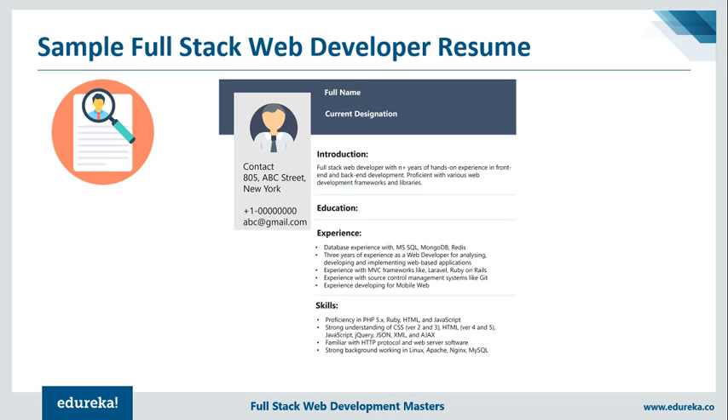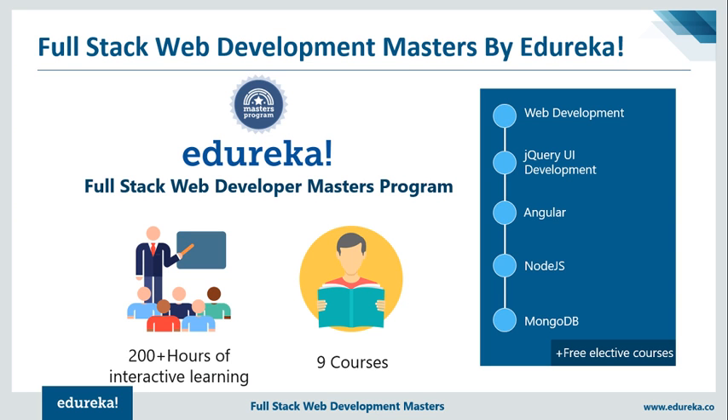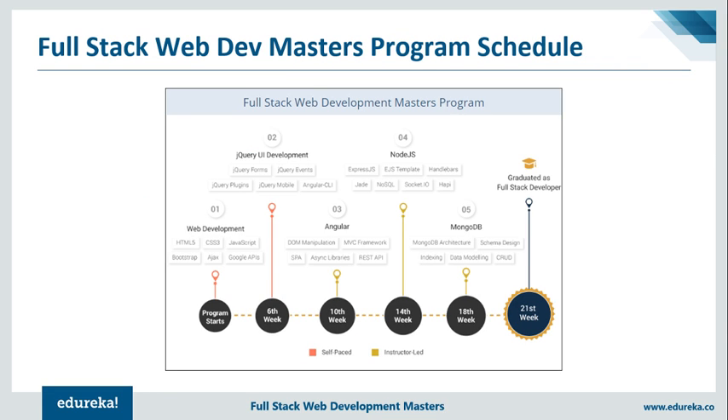If you have any questions, go ahead and ask them in the live chat. If you're wondering where to master these full-stack web development skills, you can check out our full-stack web development master's training, which gives you 200+ hours of interactive learning and 9 courses, setting you on the path of becoming a successful full-stack web developer. The program begins with courses on web development covering scripting languages like HTML, CSS, JavaScript and basics of web development. Then you have a course on jQuery user interface, covering jQuery events, effects, plugins, and so on.